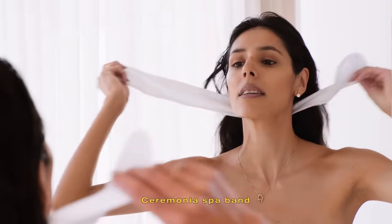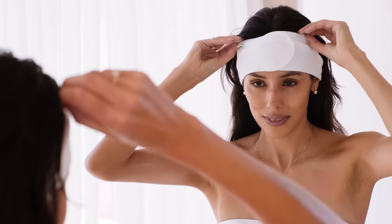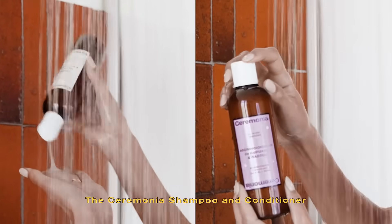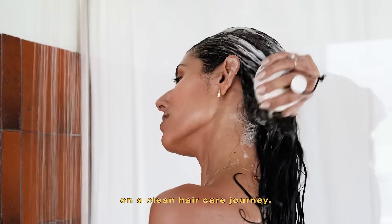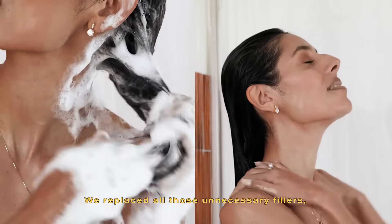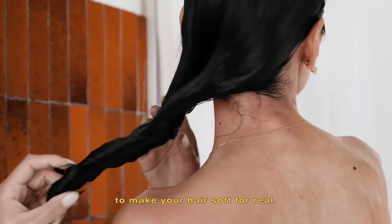I like to put on the Ceremonia spa band to let the oil soak in. The Ceremonia shampoo and conditioner is the perfect duo to embark on a clean hair care journey. We replaced all of those unnecessary fillers with intentional natural ingredients to make your hair soft for real.